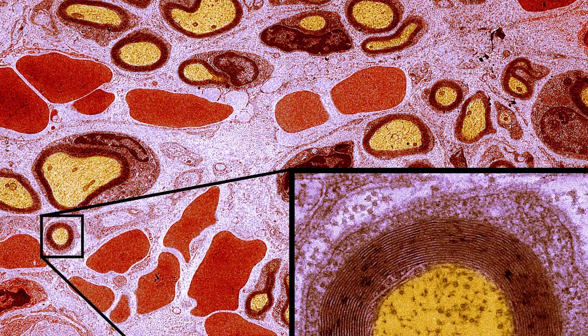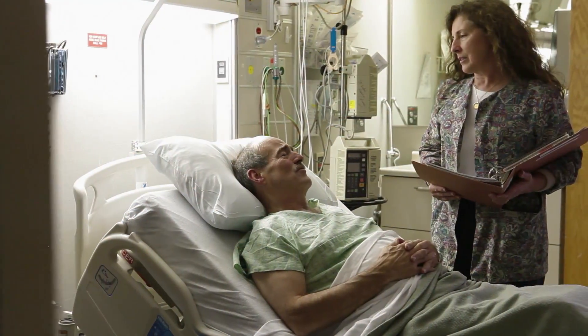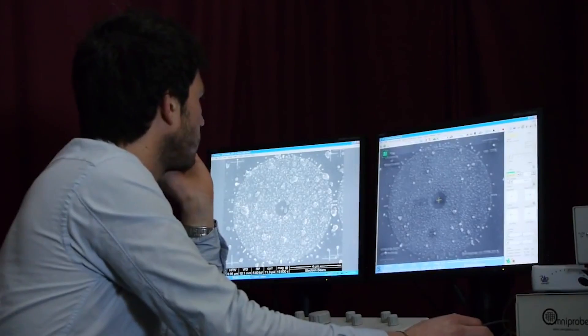Now we can solve structures at the atomic scale at a deep level. Diseases are caused by malfunctioning molecules — these molecular machines that are in our cells and do all the work. And when they go wrong, that's when you get sick. We need to understand how they go wrong and how to fix them.